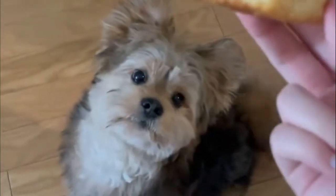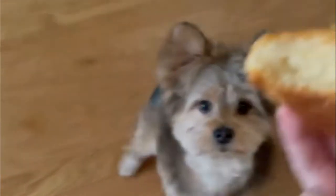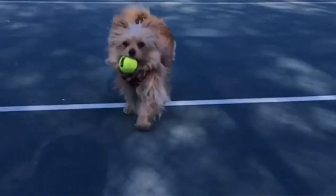They also tend to do better in single-dog homes, as they can easily get jealous of other dogs and may become aggressive.